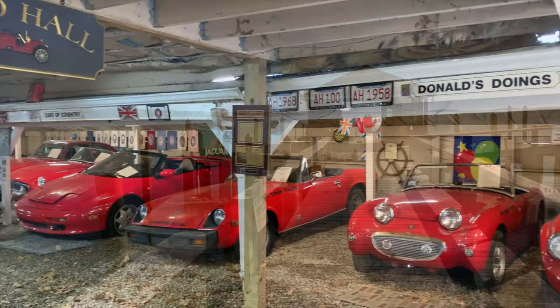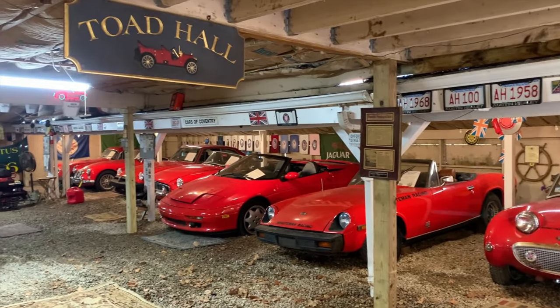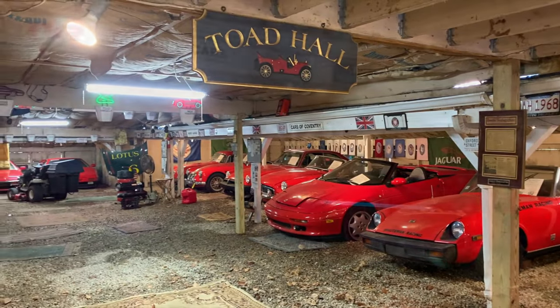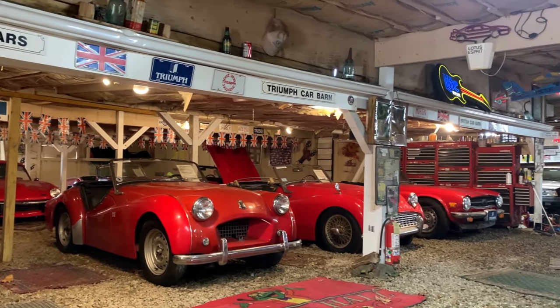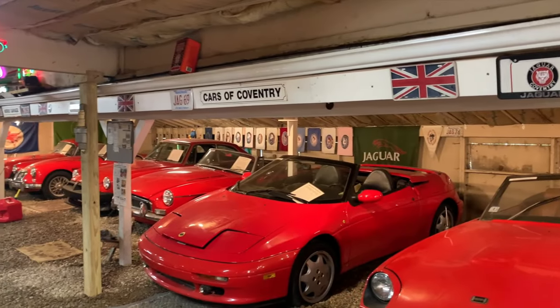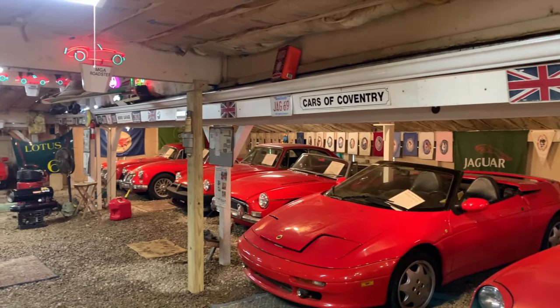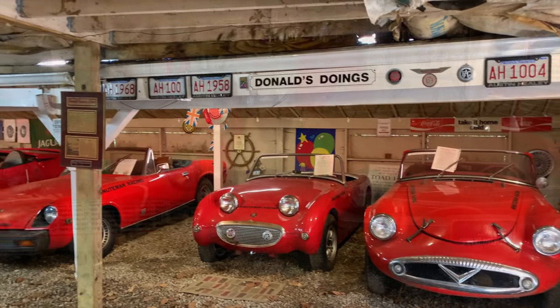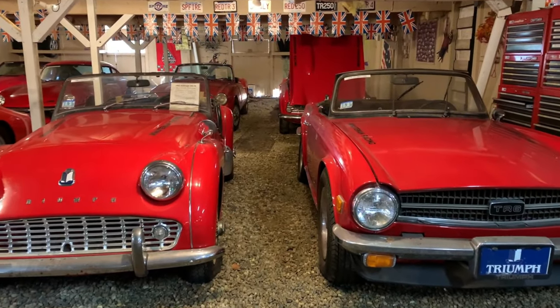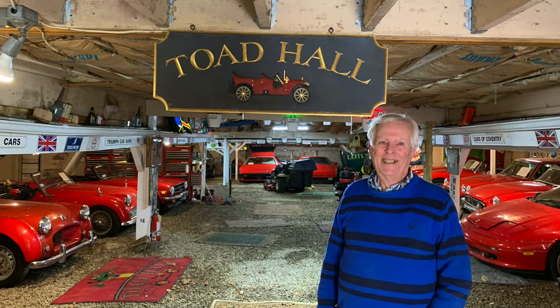Another unique attraction in Hyannis Port is the Toad Hall Classic Car Museum, a private collection of over 50 classic sports cars from the 1950s to the 1980s. This museum is sure to delight your entire family. Most of the cars are English and all of them are red. Owner Bill Putman will be glad to welcome you to his garage.